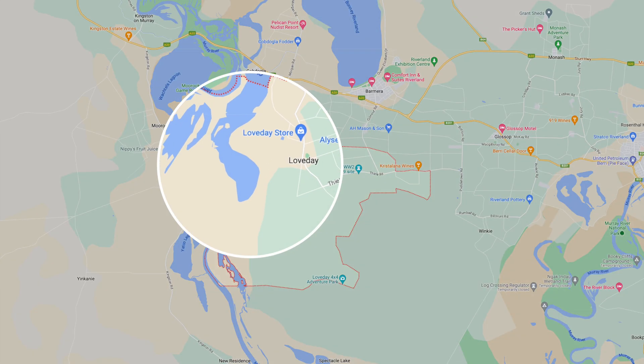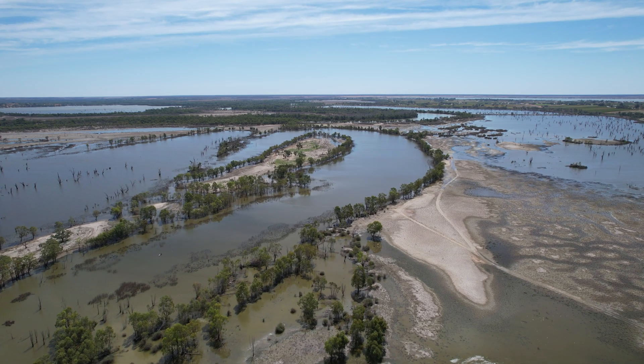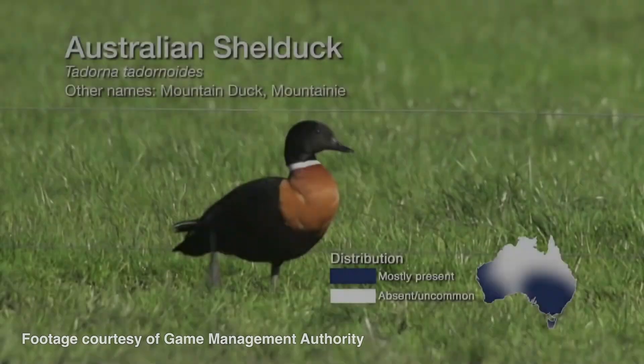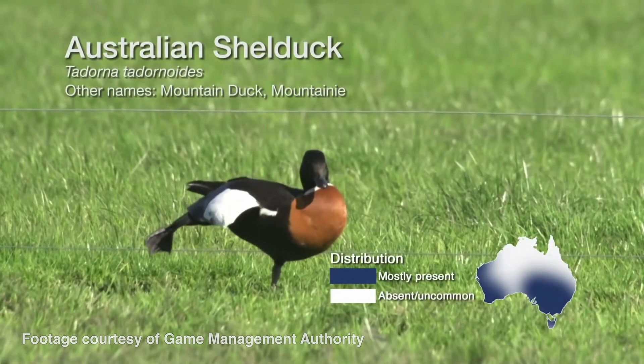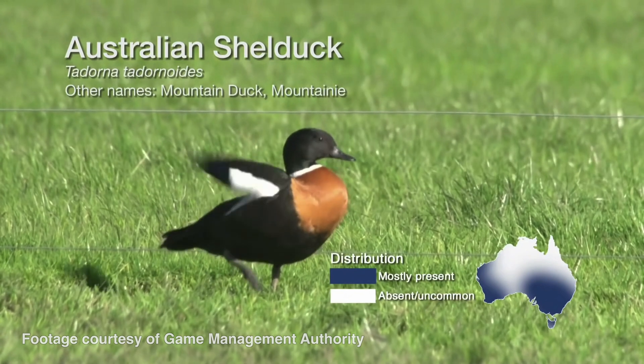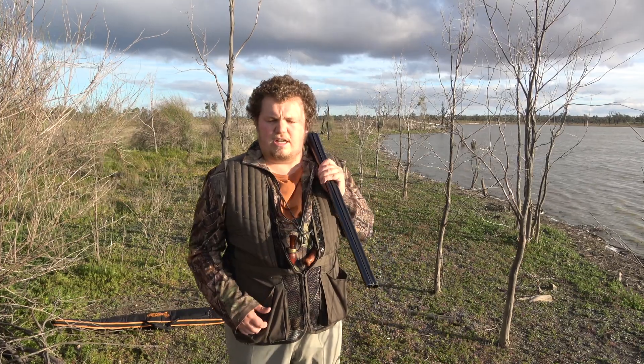We're here in the Riverland of South Australia at a wetland called the Loveday Wetland Complex. We're obviously hunting ducks. We've got a few different species that live here. The biggest species is the Australian shelduck, or the mountain duck. They're actually pretty good eating. A lot of guys don't like them, but when you learn how to cook them properly, you can make them into quite a nice big duck schnitzel.